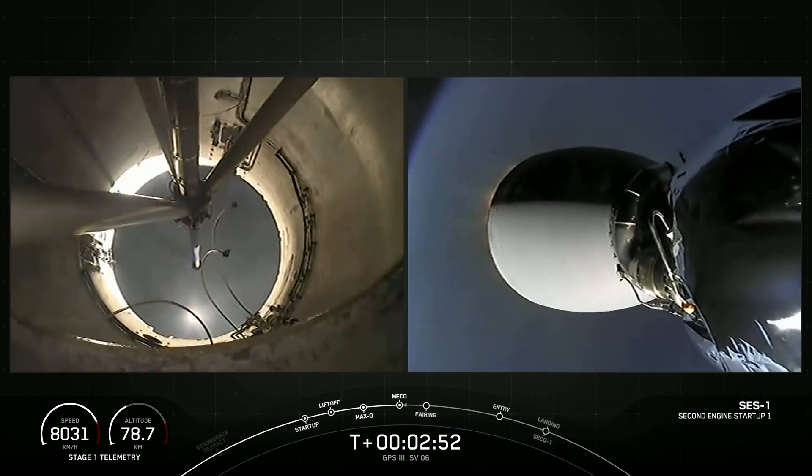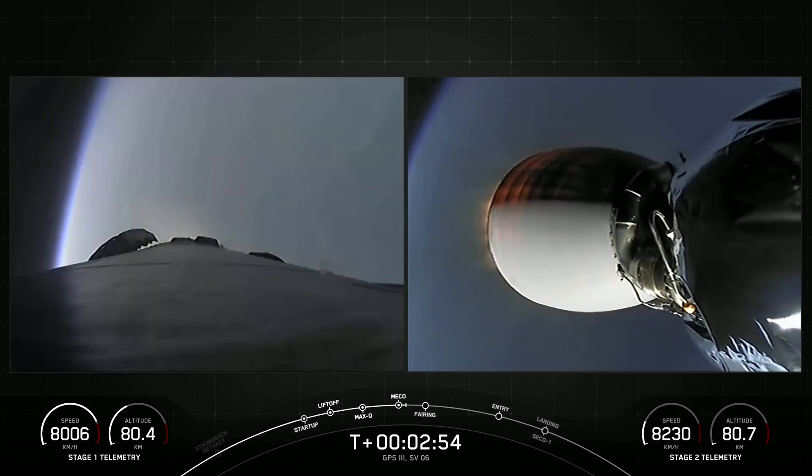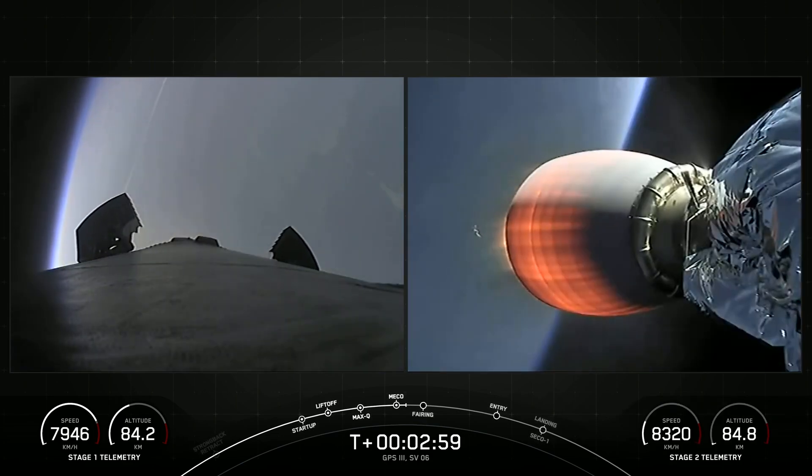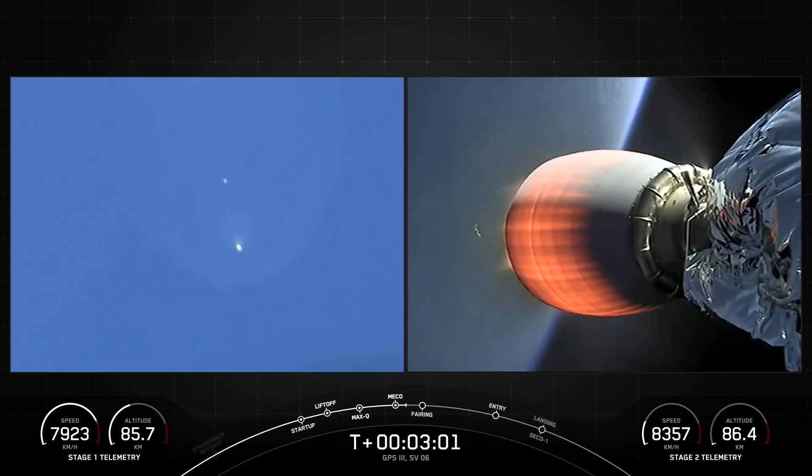And there we heard all the call-outs, and you can see there on your screen, we have confirmation of successful main engine cutoff, stage separation. Those vehicles are following nominal trajectories. Second engine start one, and there we just heard that everything is looking nominal for both the first and second stages.